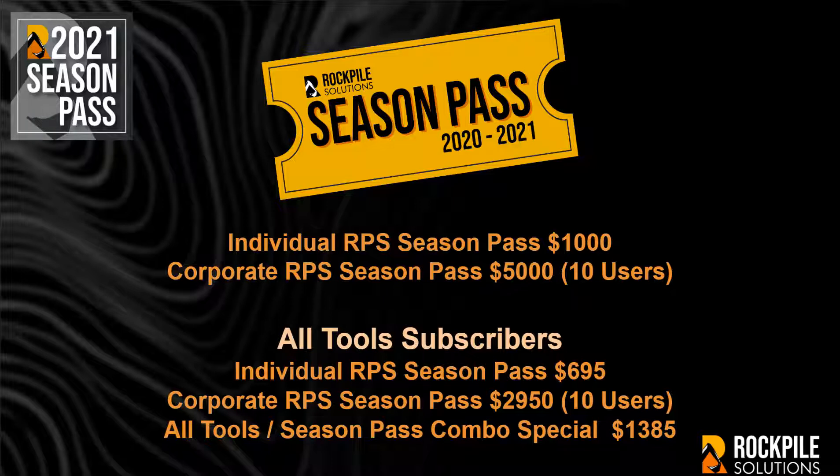An individual RPS Season Pass is reduced to $695. An RPS Corporate Season Pass is then reduced to $2,950. You can also take advantage of our RPS All Tools Season Pass Combo Special for $1,385 when ordered online to get the best value for money.